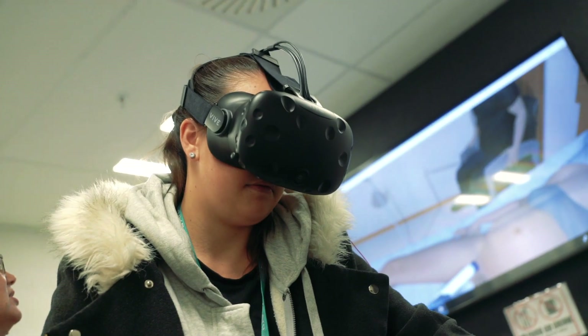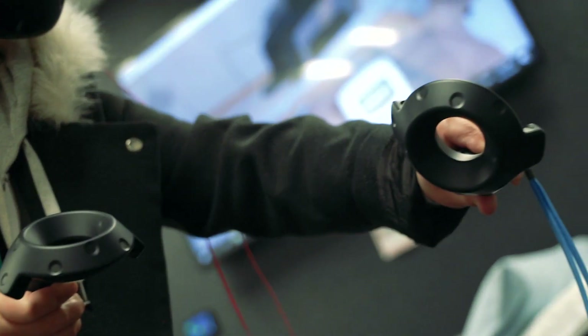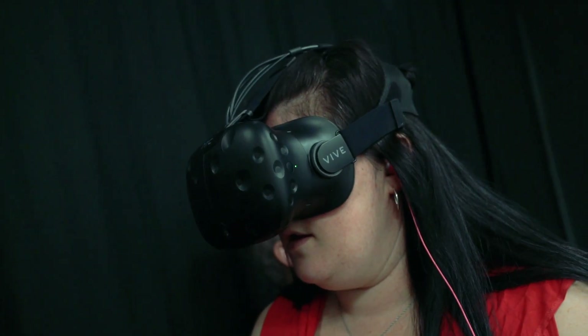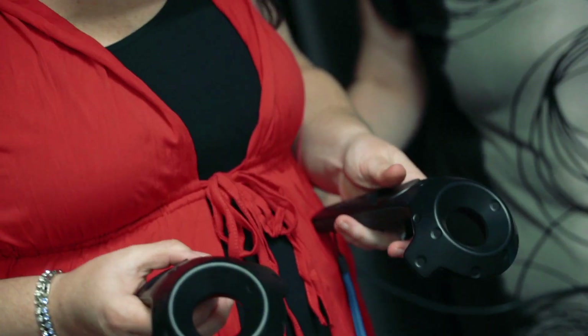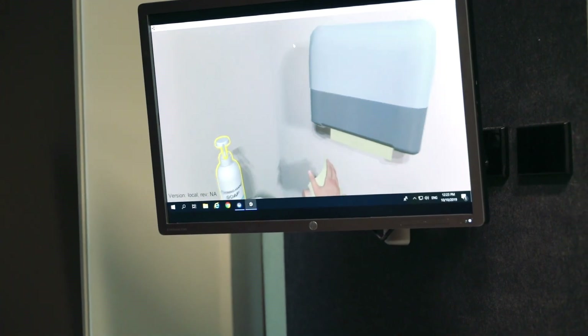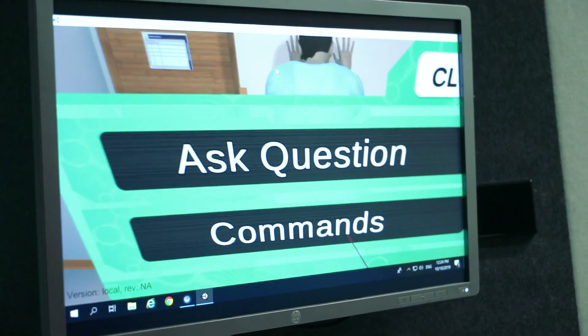It just gives the students a real opportunity to practice how they are going to be as midwives. From a first year level, just being able to go into the virtual reality means that they become a little more used to the situation they're going to face. Some of these young women have never been in a birth, so being able to go into virtual reality and actually be acclimatised to working in that is really helpful for them.